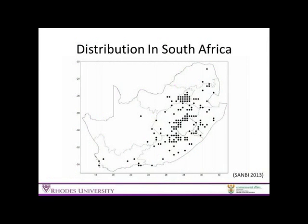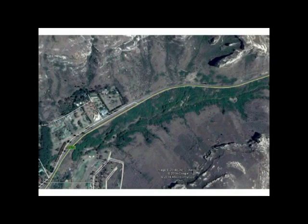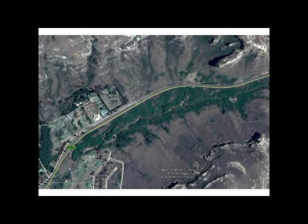That's just the distribution of it in South Africa, and what you can see is that it favours the highland areas from Queenstown up around Lesotho and into the Gauteng area, where it's most dominant. To give you an example of how it's spreading — this is in the Free State in 2010, and that's the infestation that's moved in since 2014 — showing the invasion of Robinia in just four years.